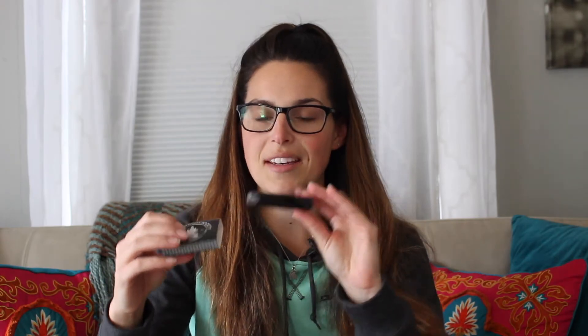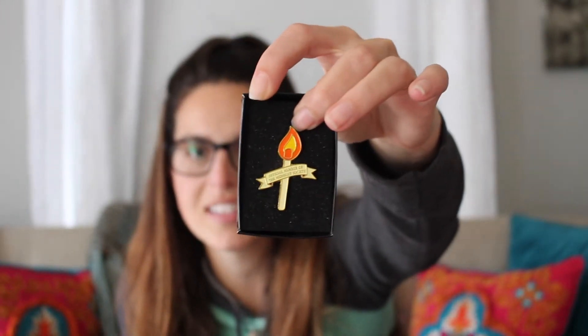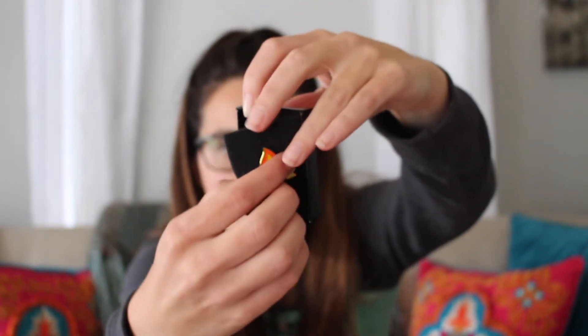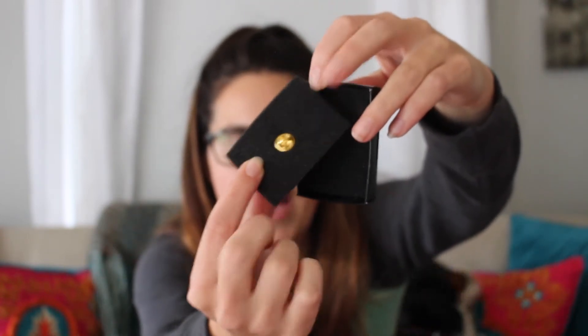Next up — I was always afraid of this show — this is the Midnight Society from Are You Afraid of the Dark? It's a pin. It comes in a little box and you can see it's a pin on the back. So if you were an Are You Afraid of the Dark fan, this is perfect for you. You can put it on anything like a bag, or maybe on your blazer for work.